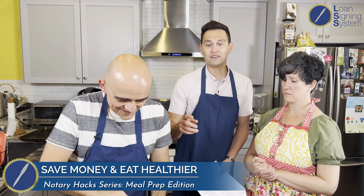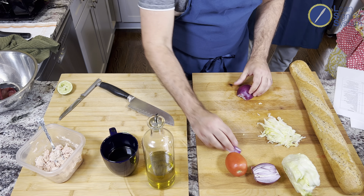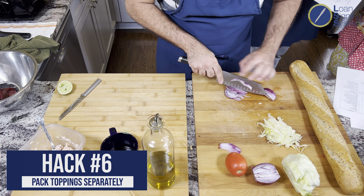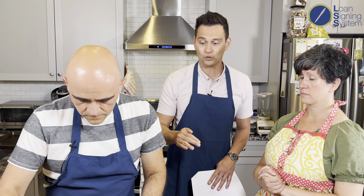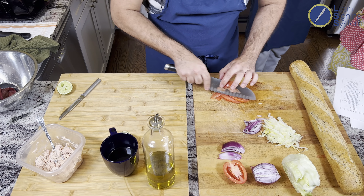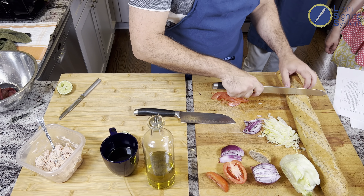How much mayo? Just a tablespoon to a tablespoon and a half — not the three gallons they like to throw in at Subway. Using olive oil-packed tuna means you don't need to douse it in mayo. Keep your fixings on the side in a piece of foil or a Ziploc bag and add them before you eat so the bread doesn't get soggy. The problem with going to Subway is you add a Coke and chips and suddenly your meal is $10 to $15.